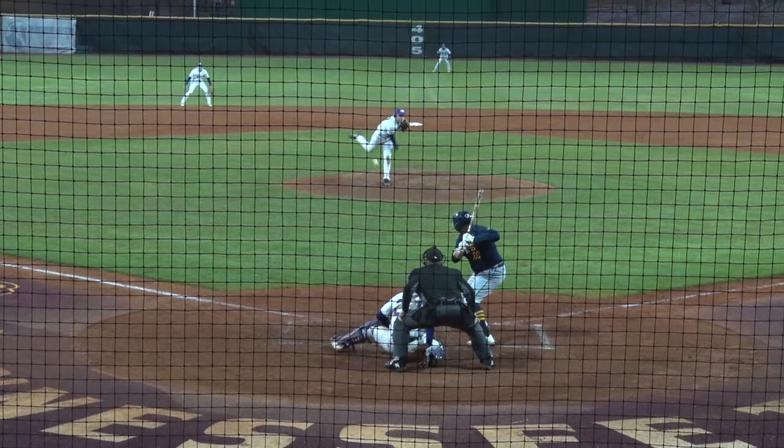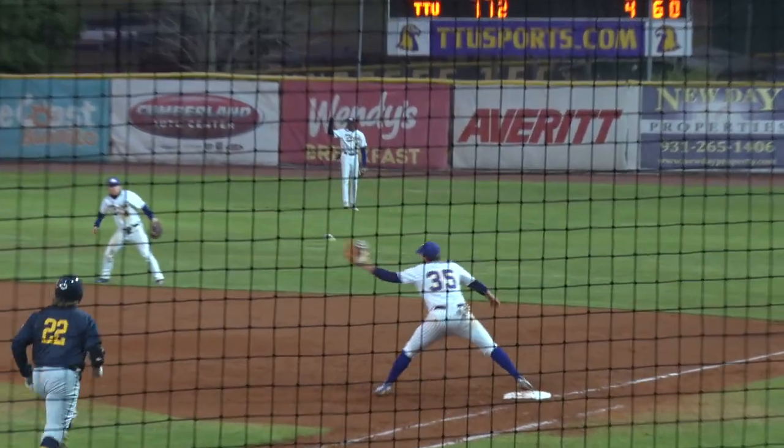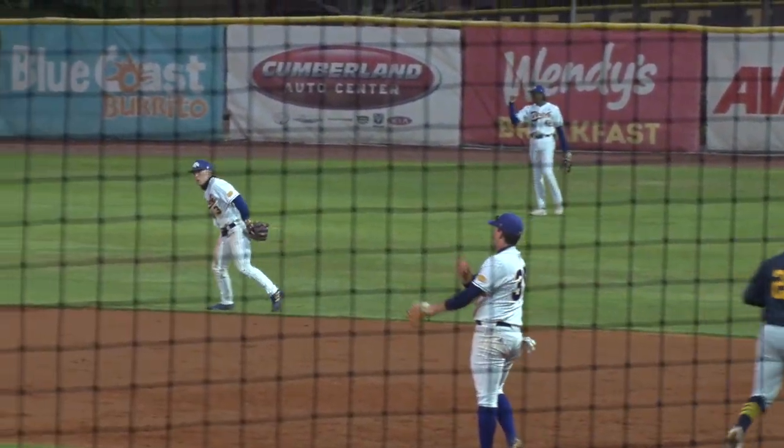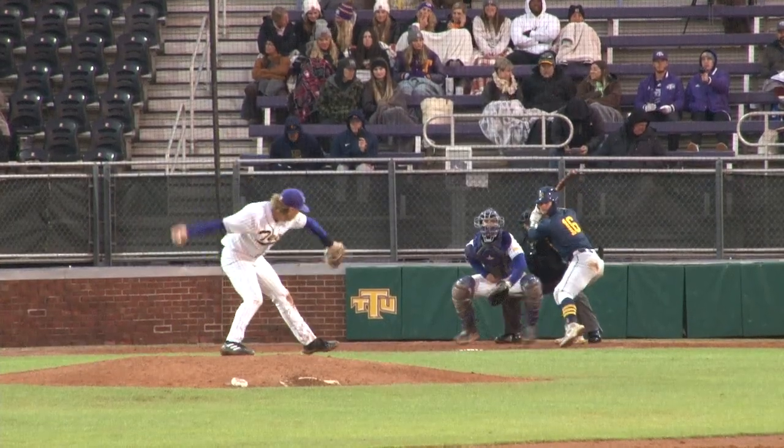Golden Eagles with at least one run in every inning. The pitch is grounded toward the hole — what a play out at second. The second baseman makes it on to first in time for the out.